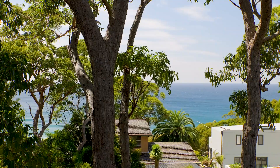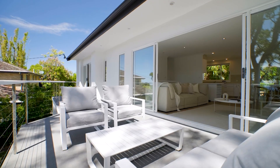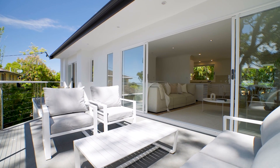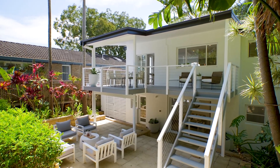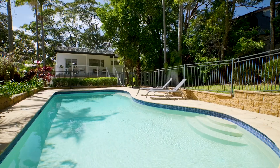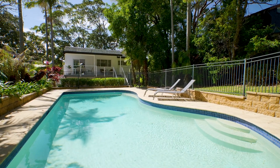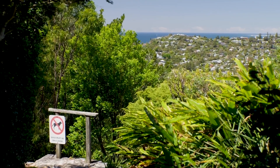I love the layout — it's super functional, with main living zones on the upper level taking full advantage of the position. There's a great choice of entertaining areas with both front and rear terraces, fully fenced gardens and a sparkling swimming pool out back. One of my favourite features is the location, with a beautiful walk through Otunga Reserve down to Newport Beach.